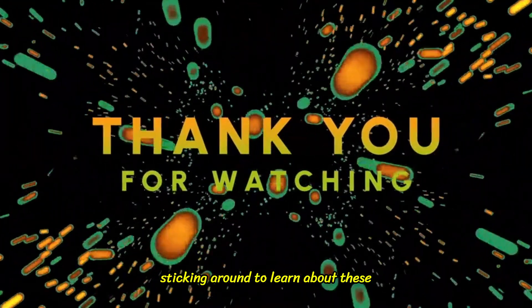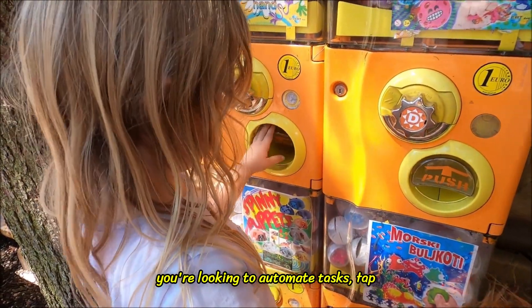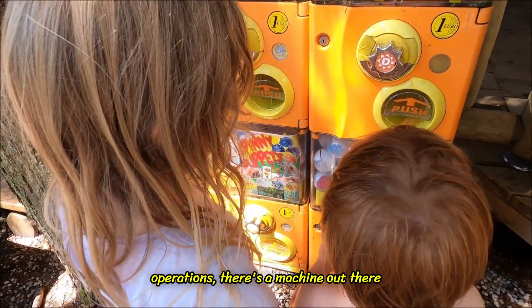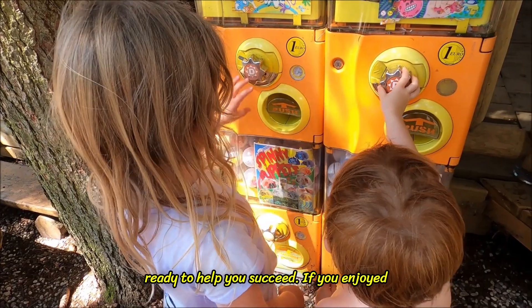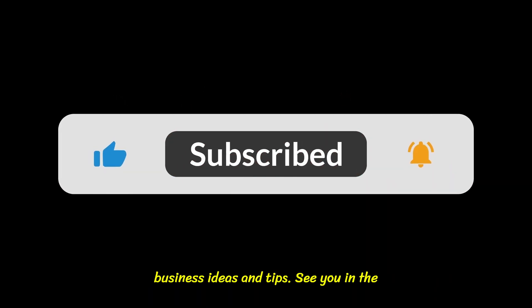Thanks for sticking around to learn about these exciting machines that can take your business to the next level. Whether you're looking to automate tasks, tap into new markets, or streamline your operations, there's a machine out there ready to help you succeed. If you enjoyed the video, be sure to subscribe for more business ideas and tips. See you in the next one!